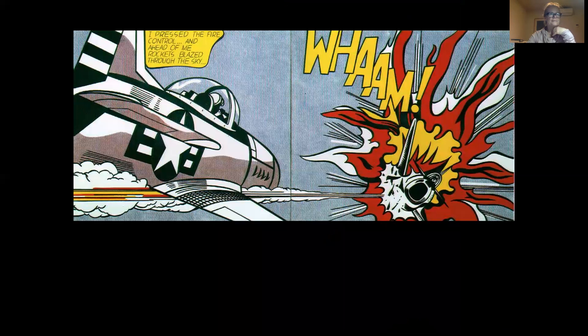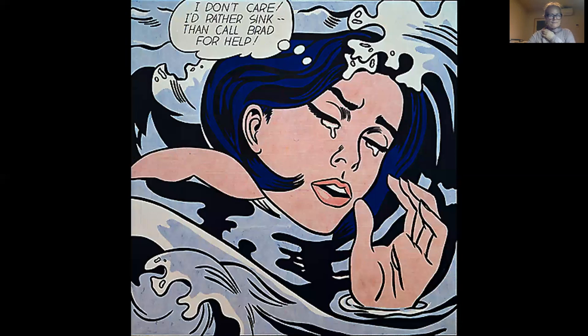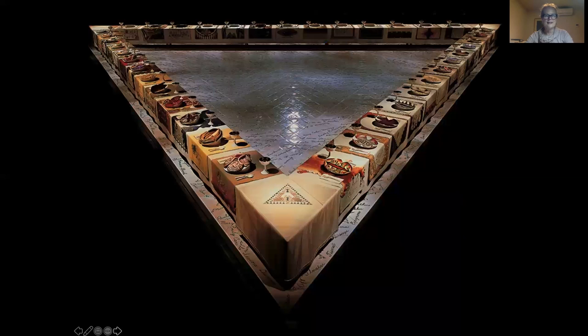Here's another one called 'Wham.' I love it. And here's another one: 'I don't care. I'd rather sink than call Brad for help.' A lot of the art we've been talking about has been narrative in form, but here they're really going ahead and allowing themselves to work with the popular media and raise that level — that style of art.